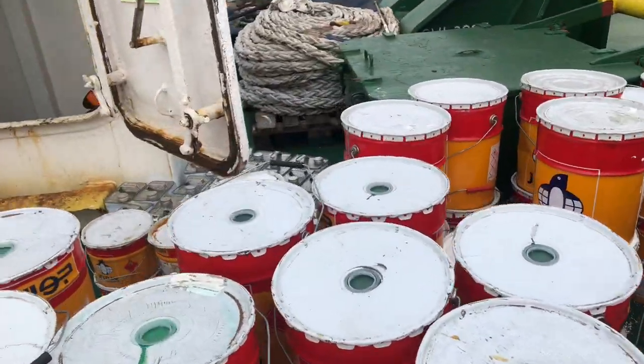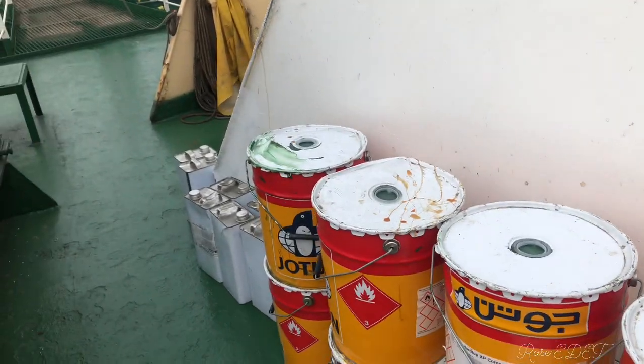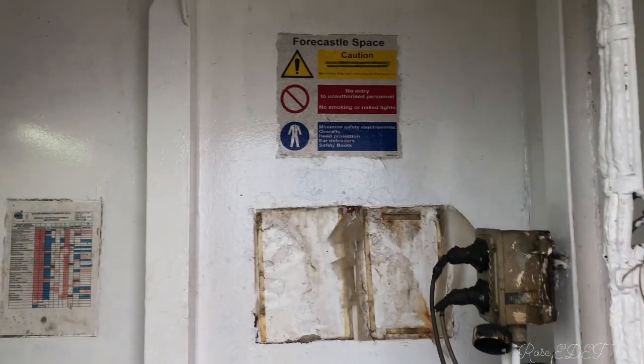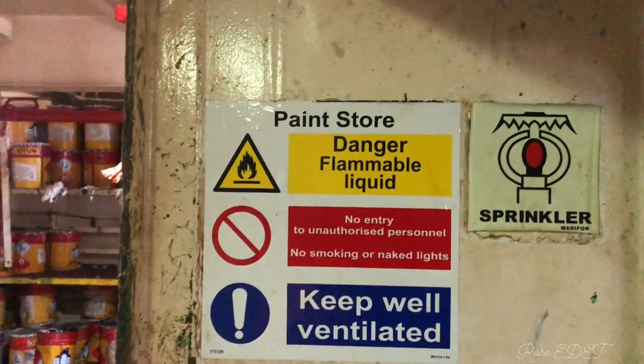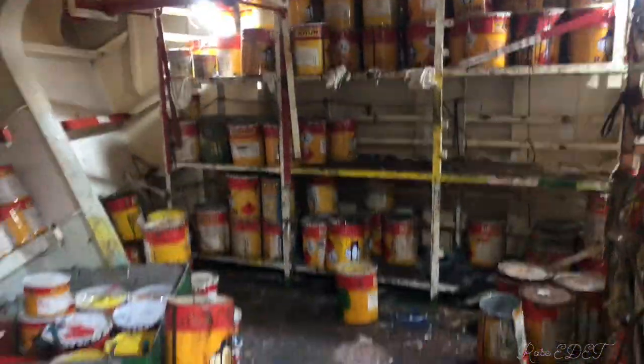We first arrange it on the deck and then we are going to take it into the paint store, which is inside the forecastle. Right now I am going inside the forecastle to go into the paint store. If you want to know what the forecastle is all about — everything about the bow part of the ship — watch the link above.